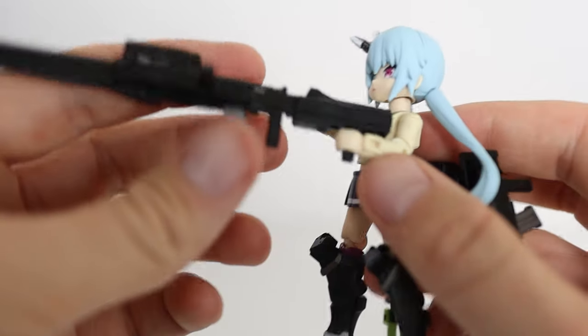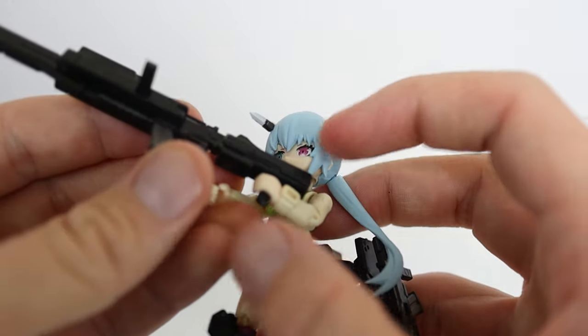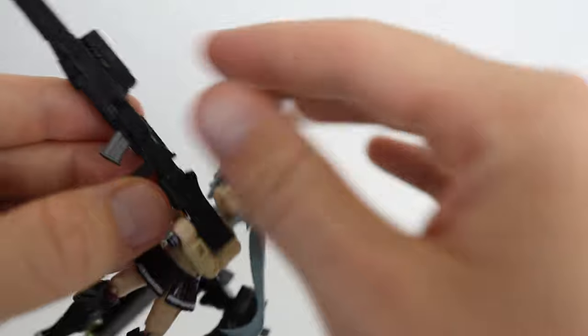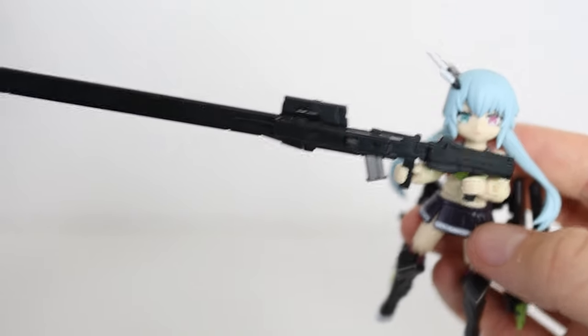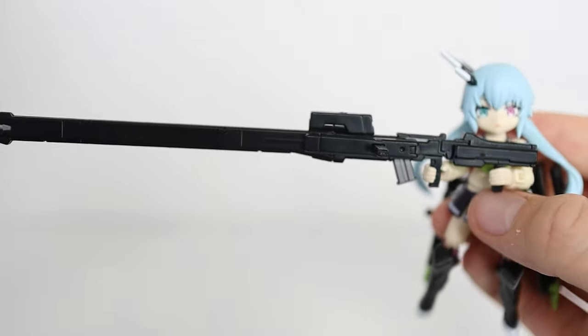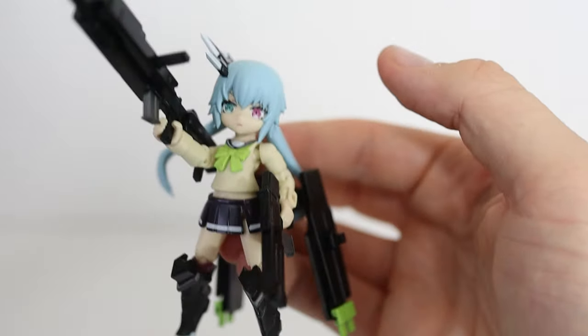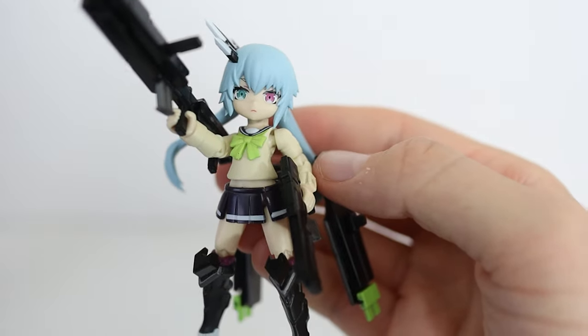Something stupid, though, is the fact that despite the rifle having two handles, you can't make her hold it with both hands. With no wrist movement, it looks so unnatural — and who's going to hold a rifle like that, especially one this long? Though I will say getting her to dual wield is pretty badass. Overall, I think it looks really cool, it's just that it's really difficult to work with.